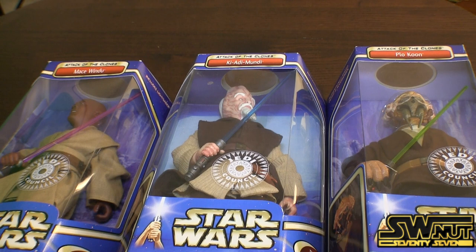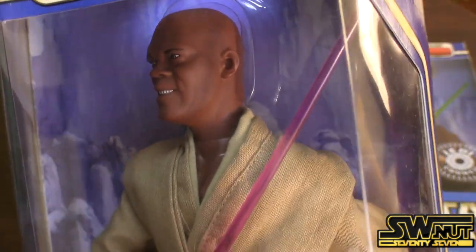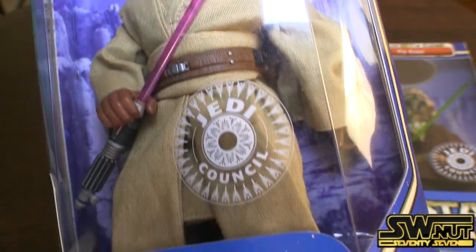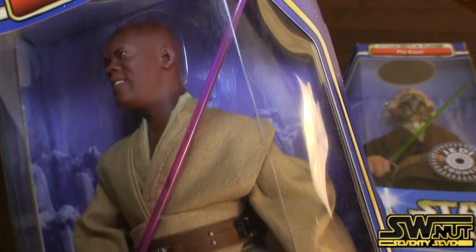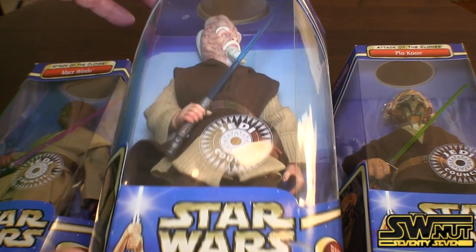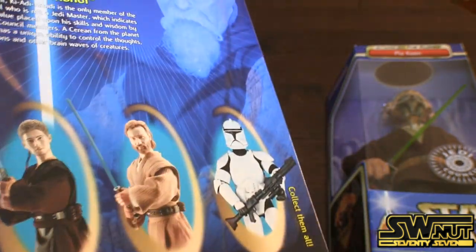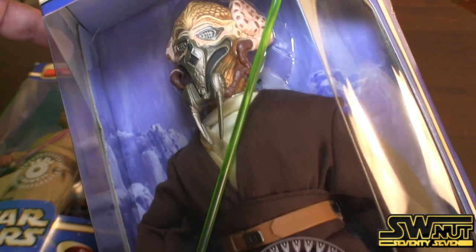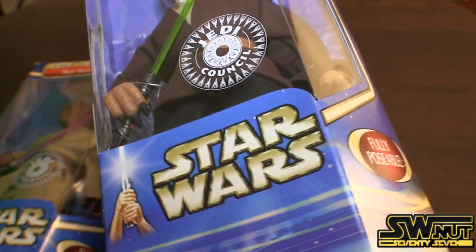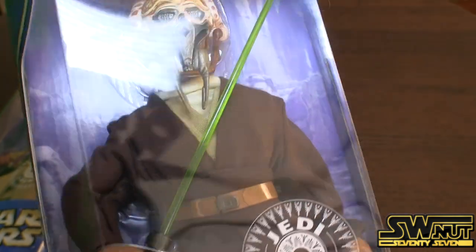These are the three Jedi Council members I was talking about before. Here's Mace Windu — you can see how it looks like Samuel L. Jackson. Pretty incredible. Purple lightsaber. He also has the Jedi Council stamp on the cover. He also has Ki-Adi-Mundi. This is the hardest figure to find — this is Plo Koon. He was available online only. Green lightsaber. He's still pretty rare and hard to find — one of the hardest ones to find in the set, in fact one of the hardest 12-inch figures to find out there. Plo Koon is one of my favorite Jedi's for sure.